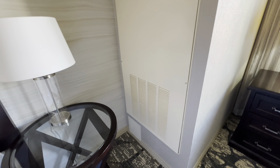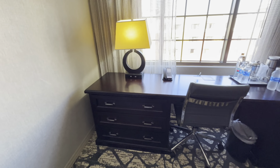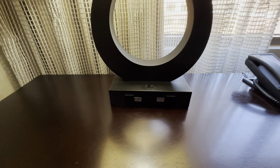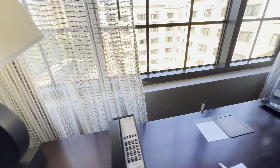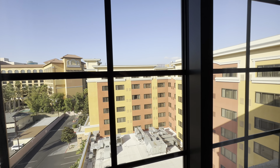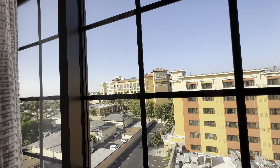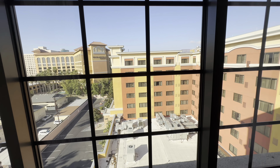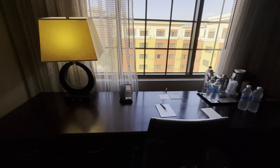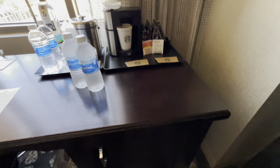The heat pump is over there, and we've got a desk looking out the window. There are about 12 outlets there. You can see the rest of the Sheridan, the Delta, and that might even be a Marriott just in the distance. We've got coffee and tea, a couple of bottles of water, and a fridge down here.